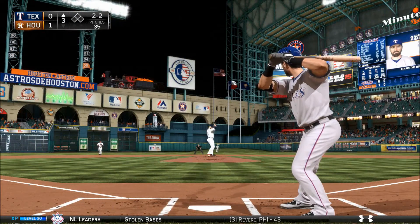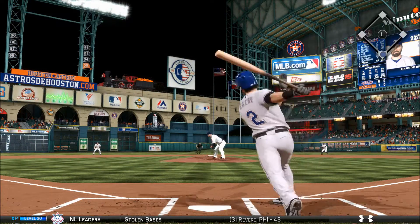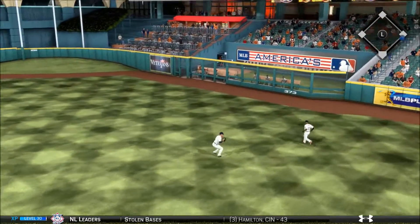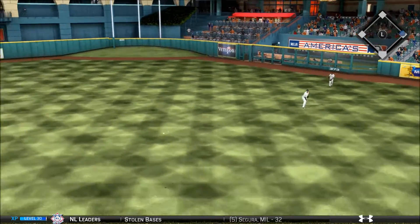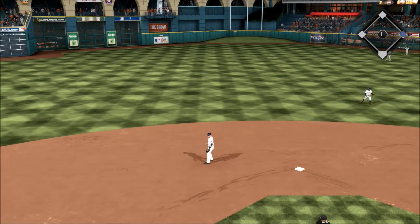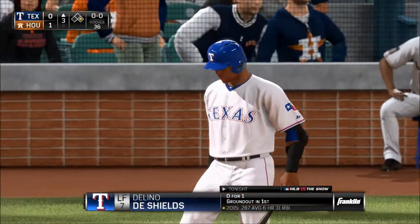Adam Eaton, the 2-2 one more time — into right center and they'll get a man aboard to start the inning — that's a base hit. All right, all right, calm down. Number seven.